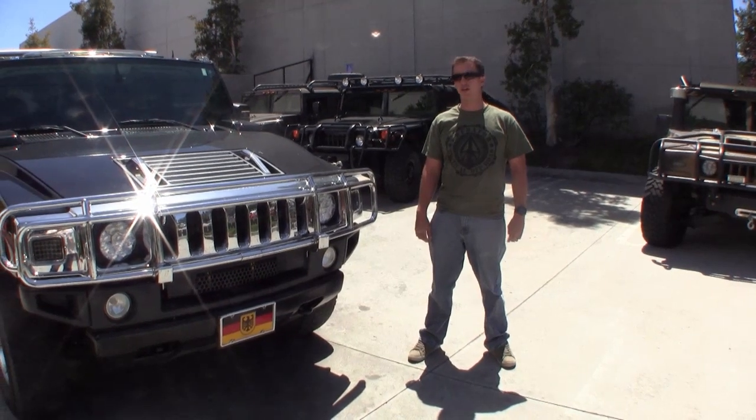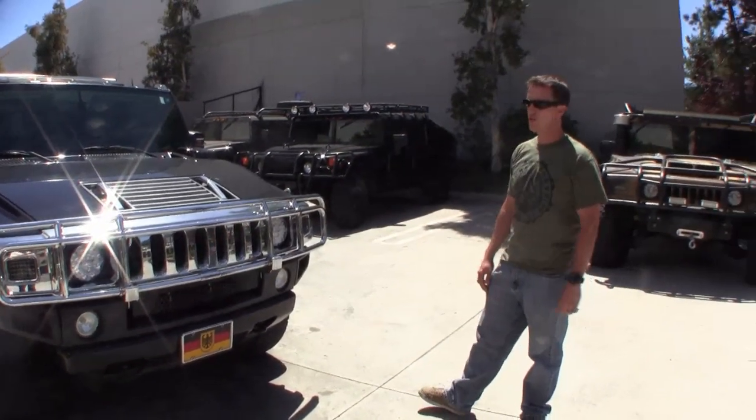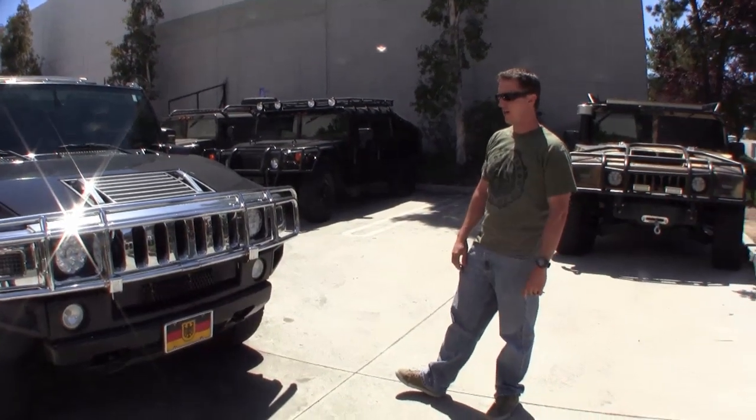Hey Peter, Ryan Wilson here from Predator Inc. I've got your Duramax H2 ready to go. We're shipping it out on Tuesday, about two days away.